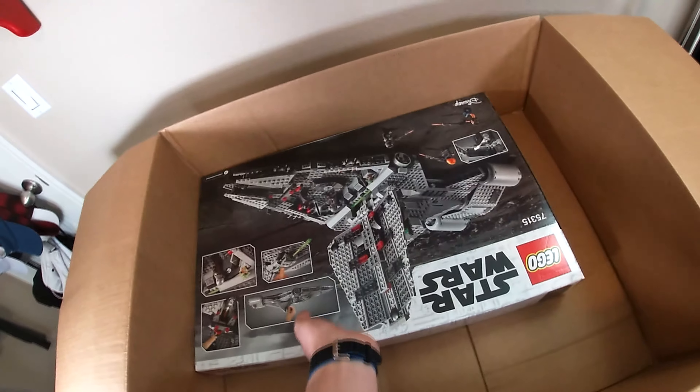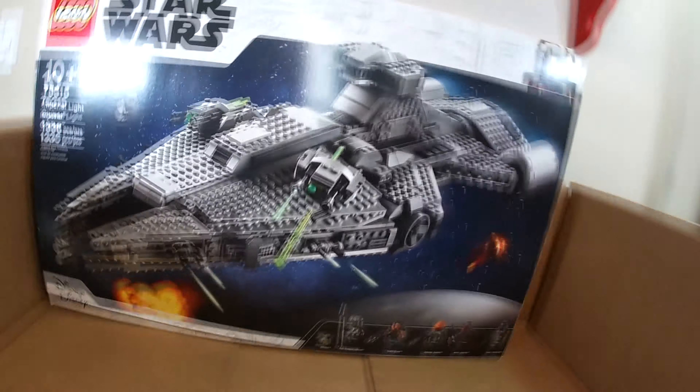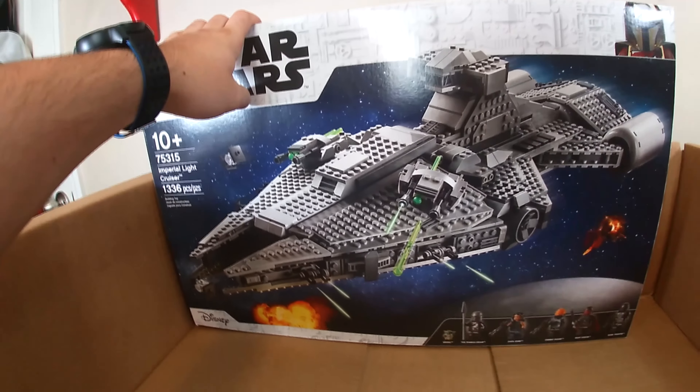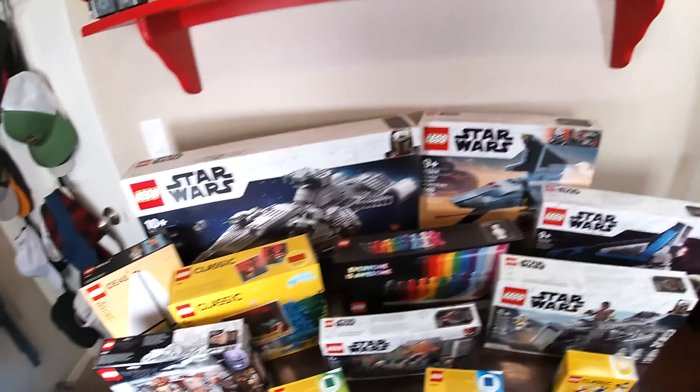Lastly, we have Moff Gideon's Light Cruiser — what a massive set, pretty nice build. I'll talk more about it when we livestream the build at some point, but this set is going to be an awesome one to build.